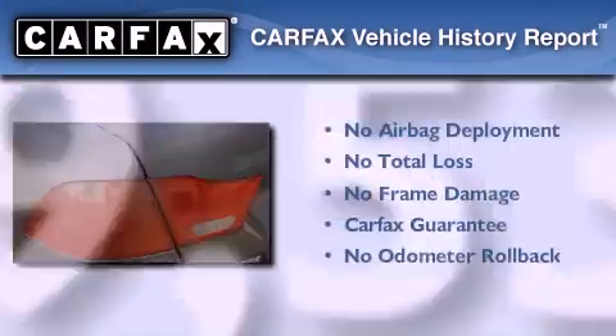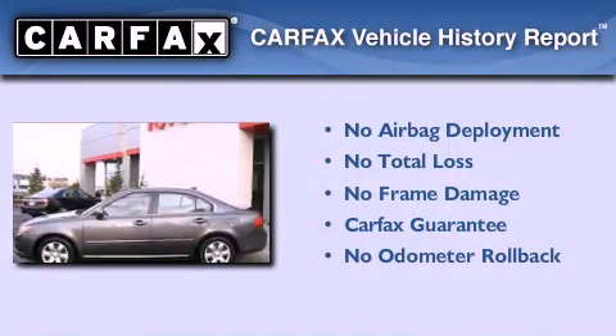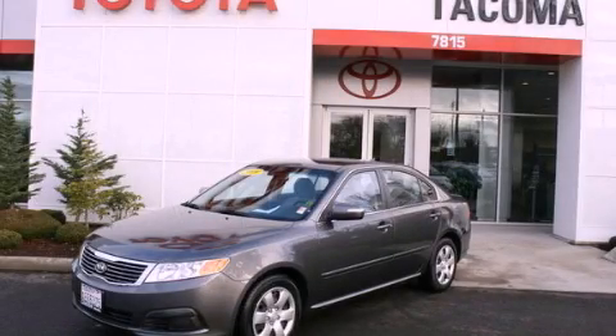Not to mention that this Kia qualifies for the Carfax buyback guarantee. Contact us today to arrange your test drive.